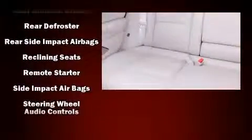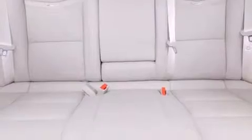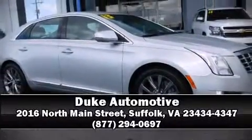It also arrives with a CarFax history report, providing you peace of mind with detailed information. We have a skilled and knowledgeable sales staff with many years of experience satisfying our customers' needs. Stop in and take a test drive.